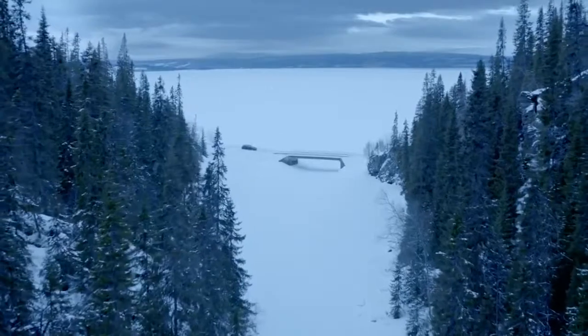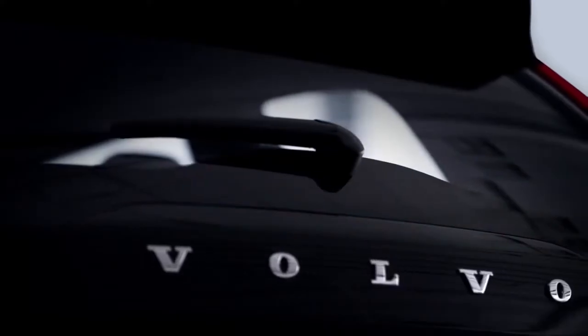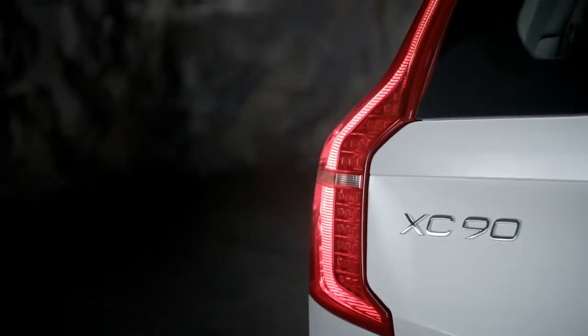The all-new XC90 is the new Volvo. It's the first car that represents a rebirth of the Volvo company. It has an intuitive design, very simple, very luxurious. We wanted for many people to experience the joy we feel around this car.